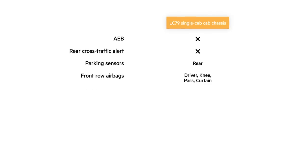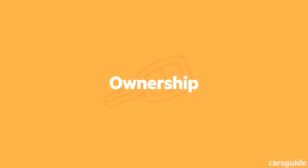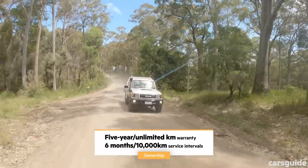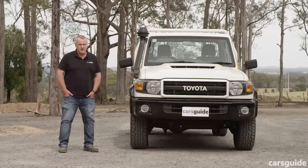The Land Cruiser 79 single cab cab chassis has a maximum five-star ANCAP safety rating from testing in September 2016. Standard safety equipment includes driver and front passenger airbags, curtain shield and driver's knee airbags, brake assist, stability control, and traction control. However, this old-school four-wheel drive does not have any of the new active safety tech found in more modern vehicles.